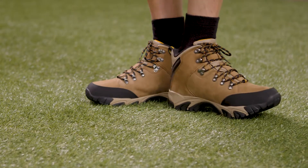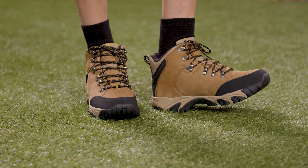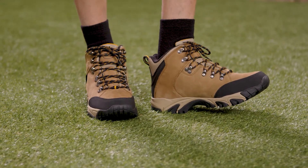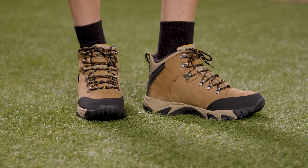High-cut backpacking boots are the most stable and durable, great for a multi-day hike. They are cut high above the ankle and the added support means that you can carry heavier loads without putting as much strain on your knees, ankles and feet.